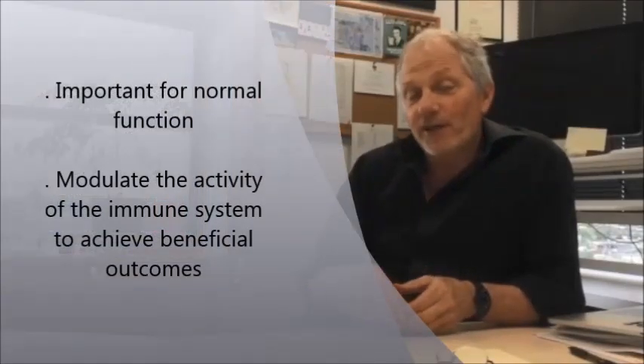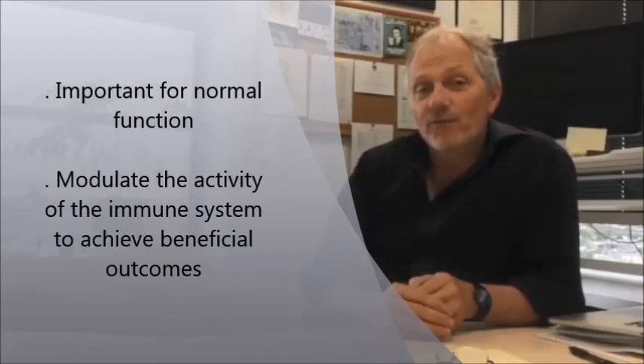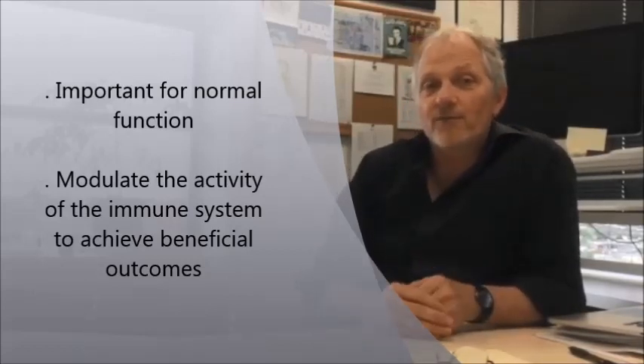In summary, we have an enzyme which is important for normal function, but we think it also provides an opportunity for not only understanding that normal function, but for being able to modulate the activity of the immune system to achieve beneficial outcomes in either vaccination or preventing diseases such as autoimmune diseases and some forms of cancer.